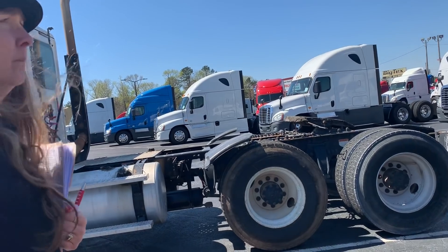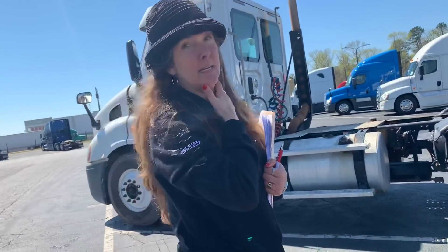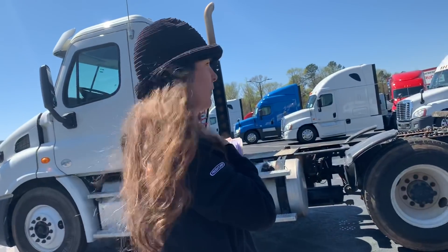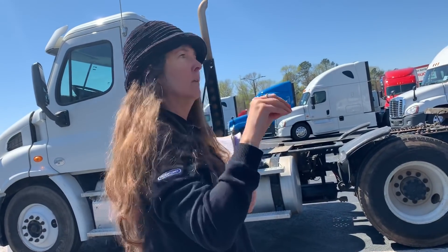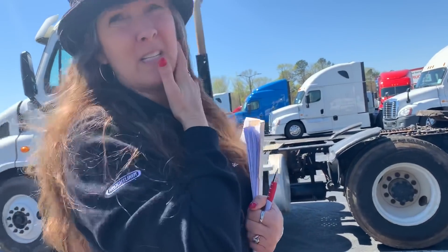In the tractors we have, what is the newest year? Right now we're all the way into 2016s. We're out of 2014s, 2015s are still in inventory, and we've already started getting a few 2017s in.